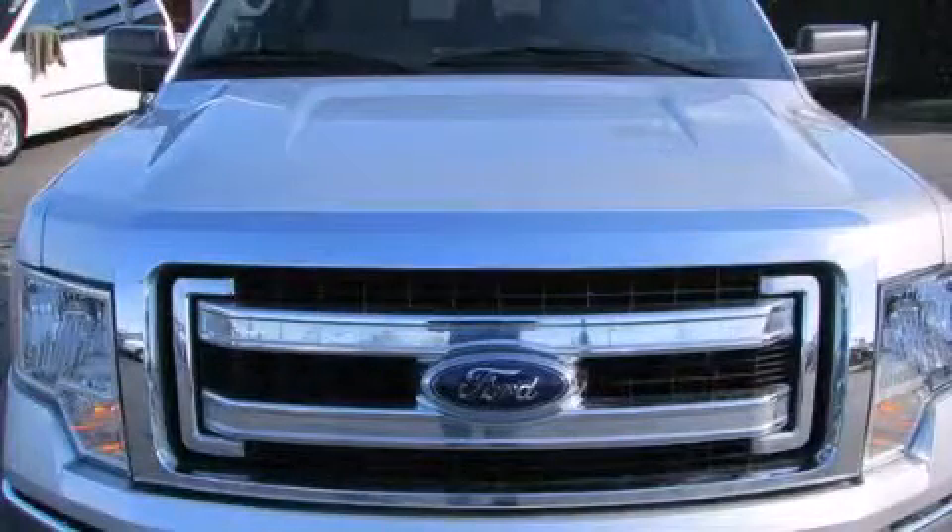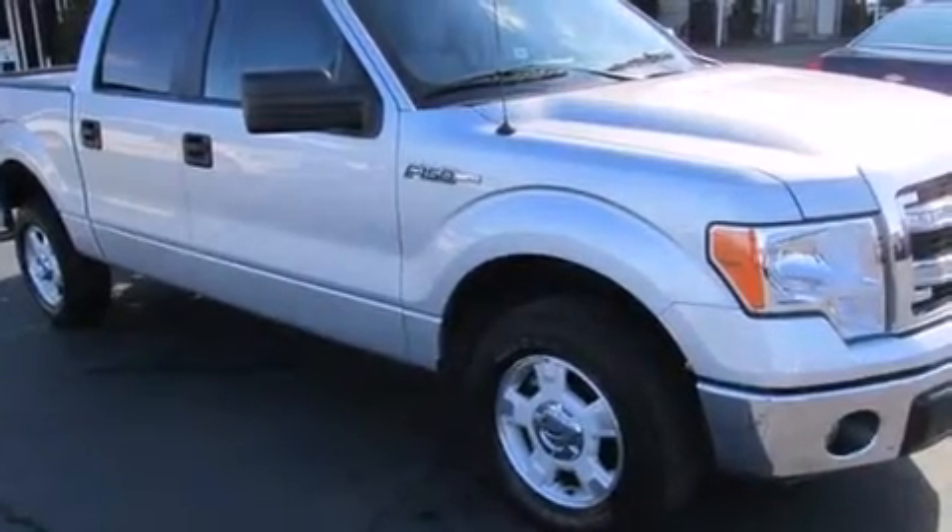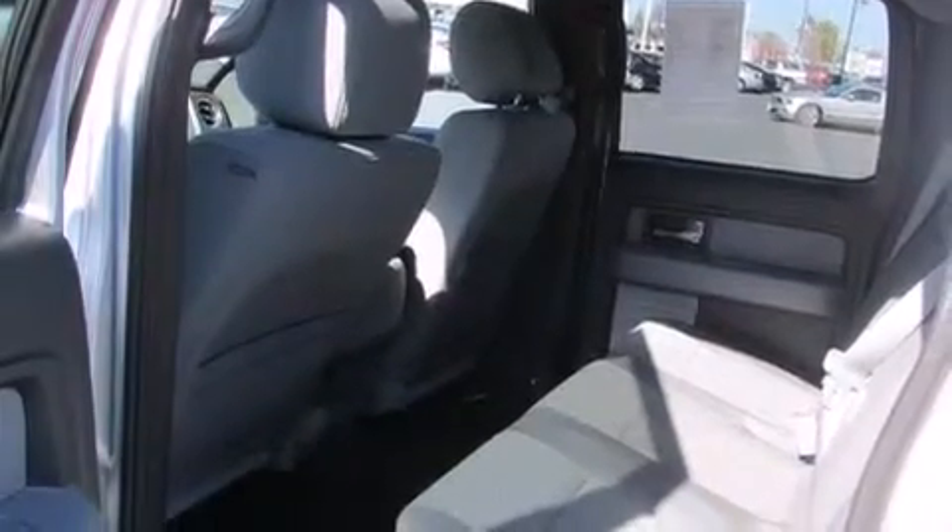This is a 2013 Ford F-150. It has the power to move what you need and the look, too. It features a 3.7-liter six-cylinder engine and a six-speed automatic transmission.